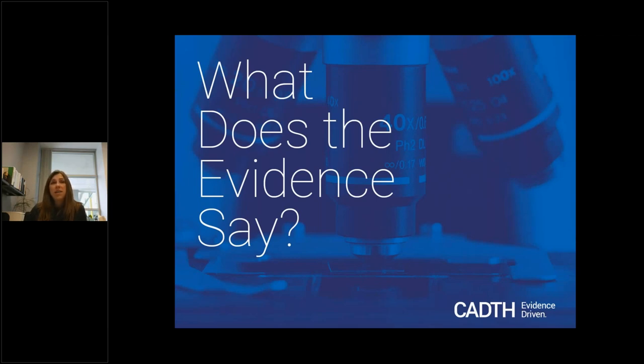So for those of you who are not familiar with CADTH, CADTH is the Canadian Agency for Drugs and Technology and Health.